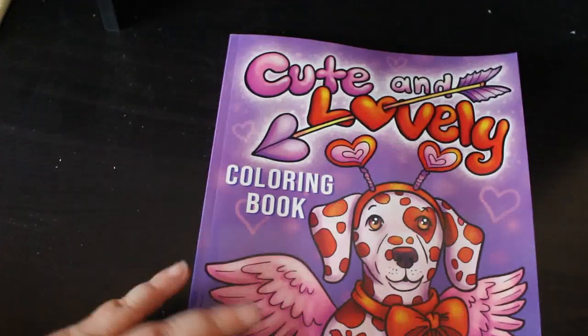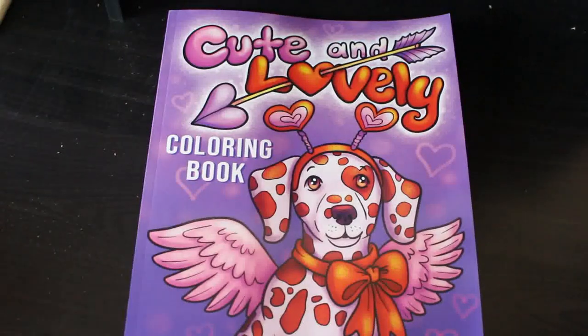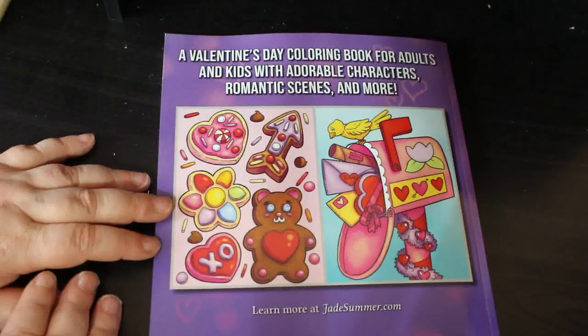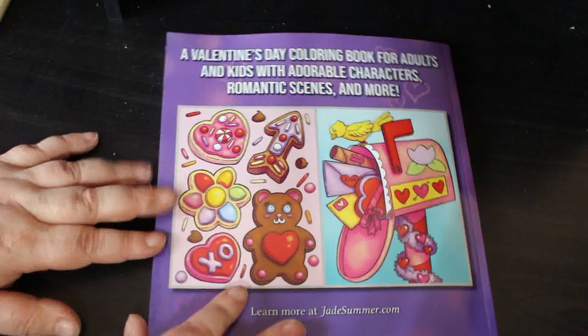Hi everybody, it is Andrea. Welcome back to the channel. I'm going to do a flip-through with the new Jade Summer book. I got this today. This is cute and lovely, so it's a Valentine's Day based one by the look of it — a Valentine's Day coloring book for adults and kids with adorable characters, romantic scenes and more. Shall we have a look?